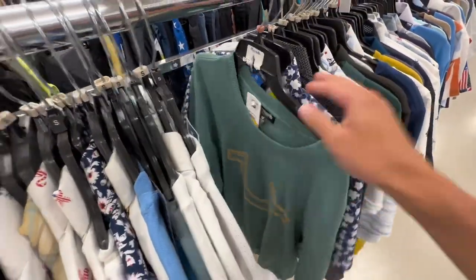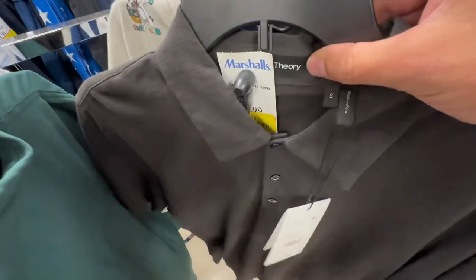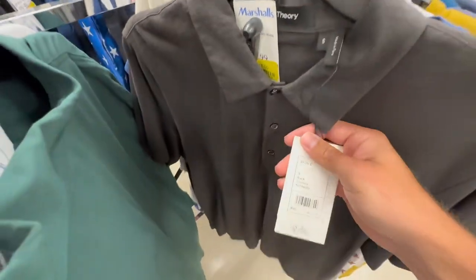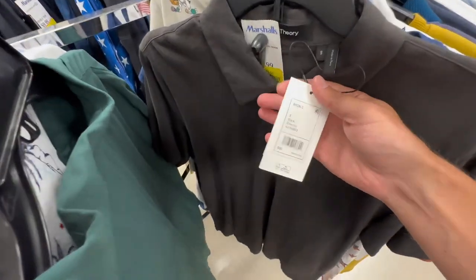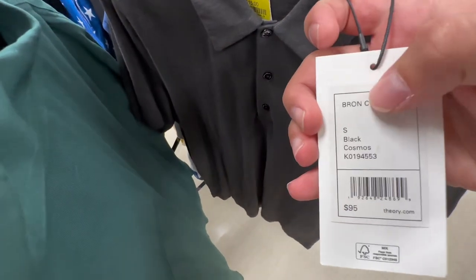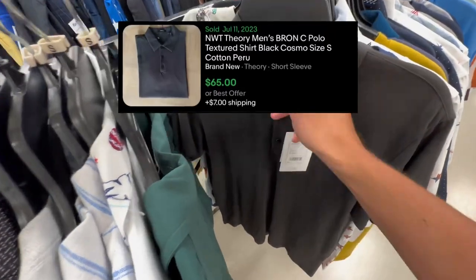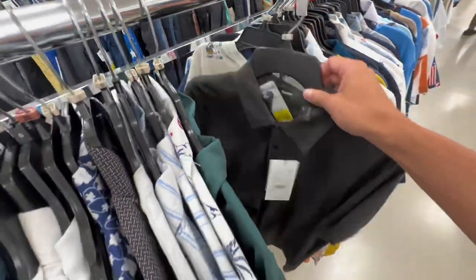Here's a brand I don't normally pick up because it's watered down, but they sell it at Nordstrom's a lot - it's Theory. Really good brand. Size small is okay because people who wear this shirt usually like that tight fit. It's a Theory polo - the Brion style - and the comps are really good at $15 on super clearance so I'm picking this one up.